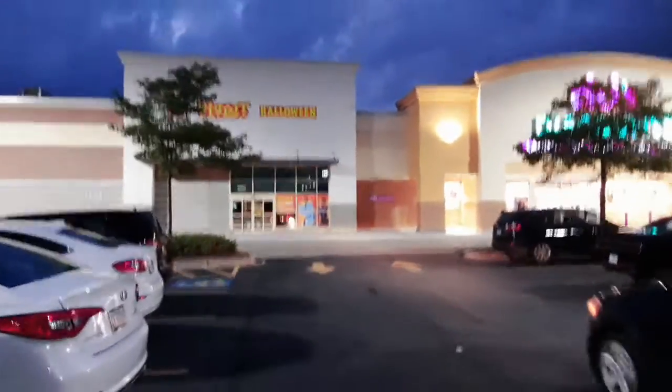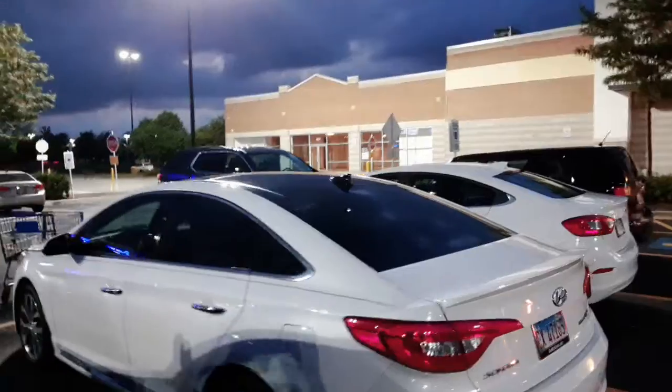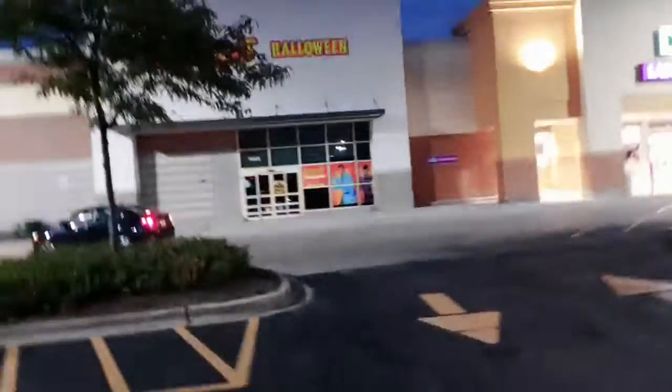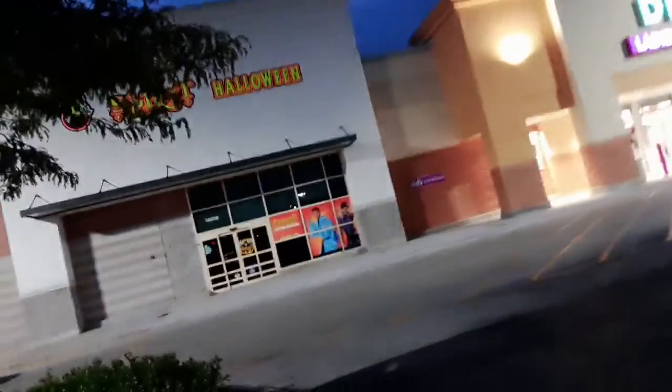I have something very interesting to show you. I found the Spirit Halloween located in Irish, Illinois. It's usually over there in a small location in the form of a dress barn, but now it's here in this much bigger location that was recently built along with this DD's Discounts right next to the Walmart. I don't think anything was in here before it moved in, so I think Spirit might be the first official tenant in the store.